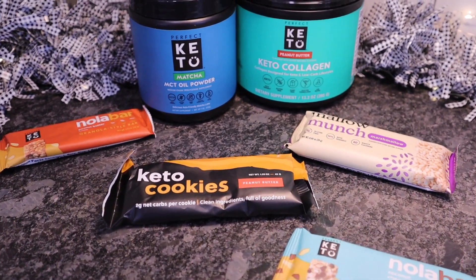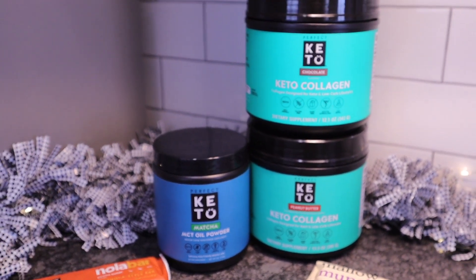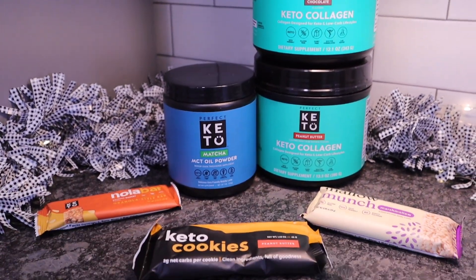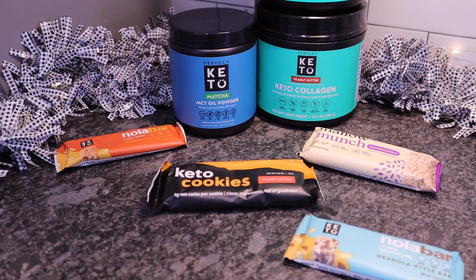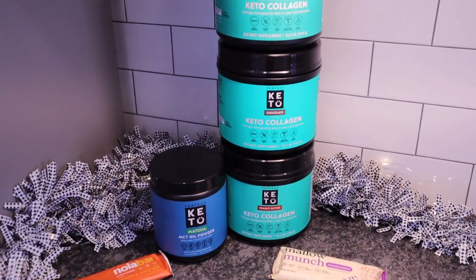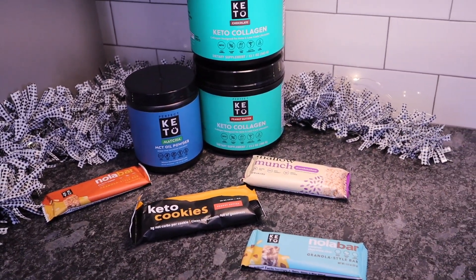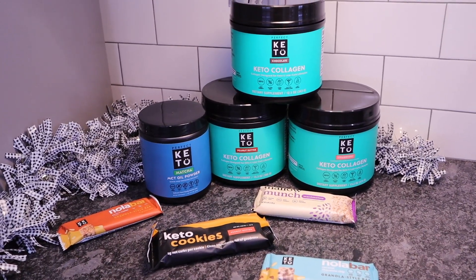I wanted to remind everyone that Perfect Keto is still having their New Year's sale. If you buy three or more products you'll save 25% off, but only until January 7th. Go stock up on that collagen, MCT oil powder, electrolytes, and keto friendly treats. I'll have it all linked in the description box. Okay, let's go ahead and get started with today's Sam's Club haul.